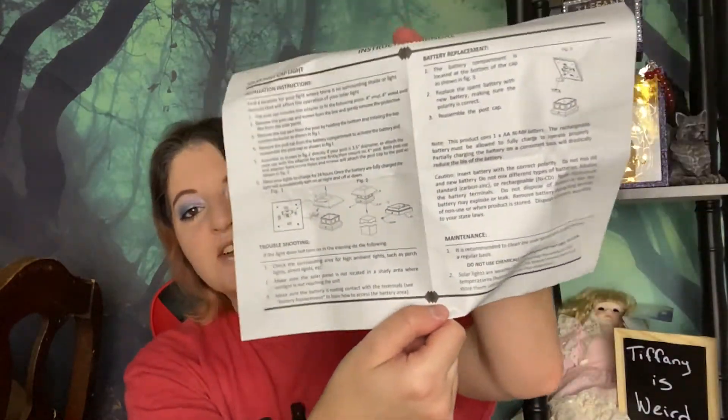Next we have — what is this? It's not a bag. There are instructions, but are there pictures? No, why would there be. This is some sort of solar light that you attach to something — I don't know what. It's very vague, there's no picture, I don't know what it's supposed to look like, and I don't want to open it right now. I'm sweating.